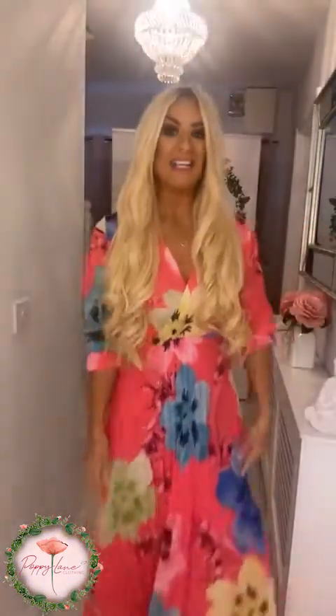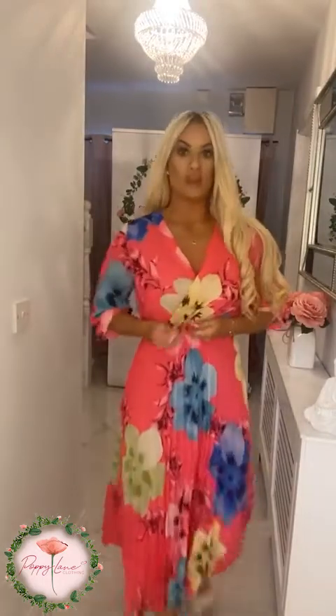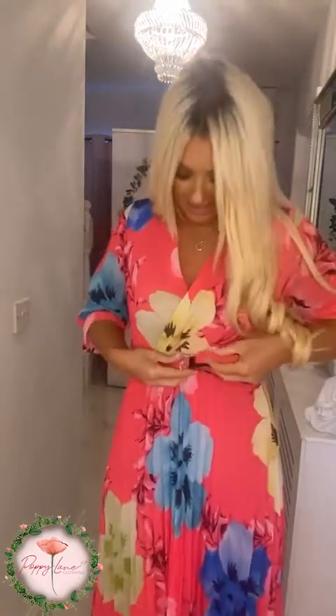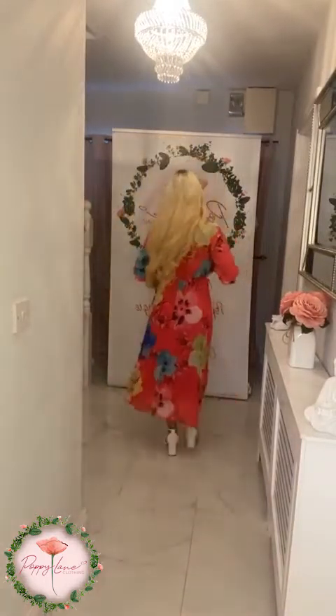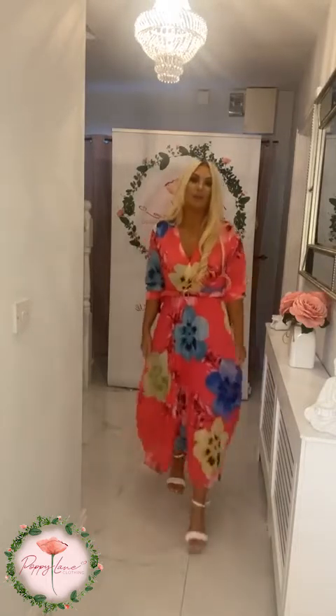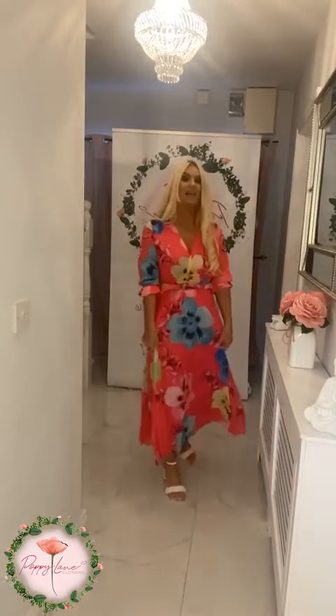If you have a wedding or fabulous occasion coming up, why not do it in this fabulous dress? It comes complete with a little belt detail, and the color is absolutely amazing – that bright fuchsia pink with some fabulous tones going through it as well, and that lovely floral detail.